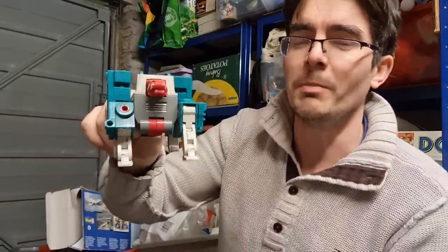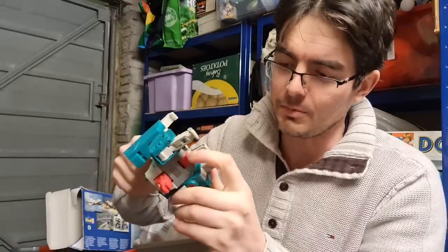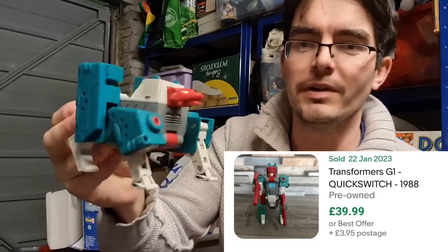I've also got this real retro Generation 1 Transformer — I think he's called Quick Switch, something like that. Not complete; there is a little bit snapped off there. But still, really good eye appeal. You get what he's all about — a lovely little find.